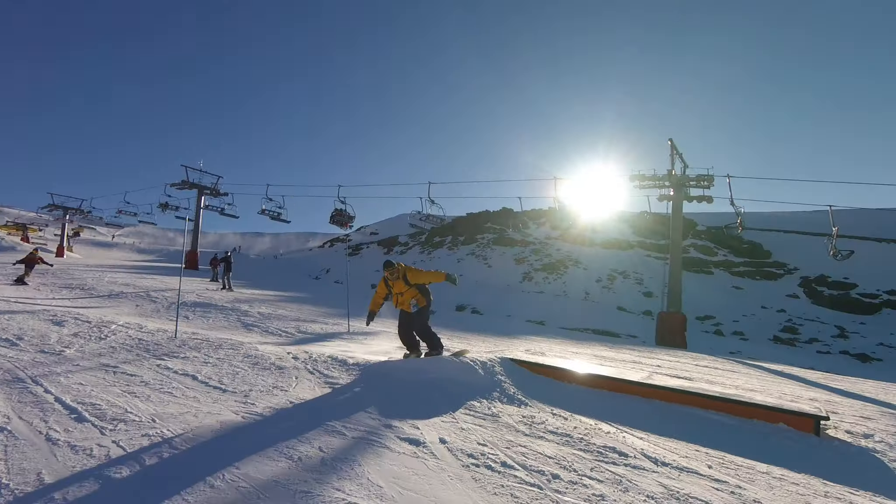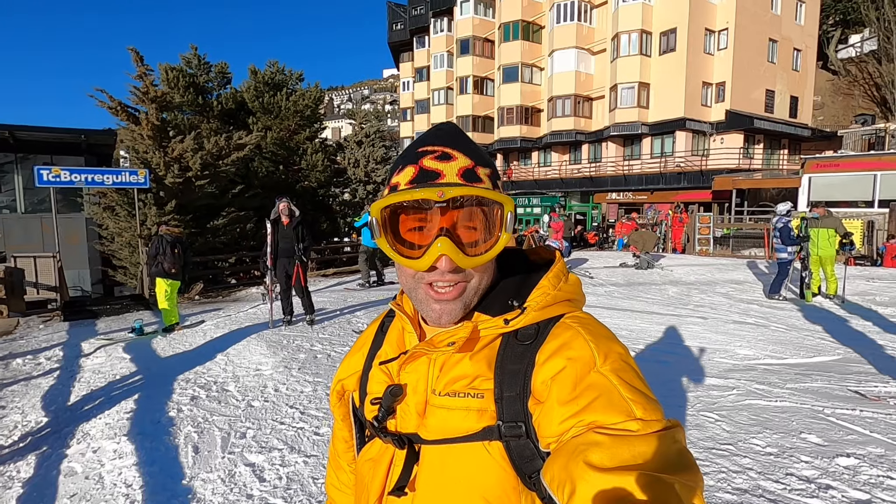There's also a freestyle area where you can attempt to do some jumps and tricks at your own risk.